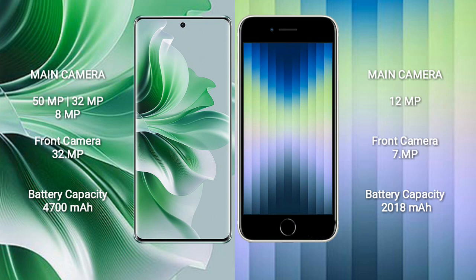The Oppo Reno 11 Pro has a 4700mAh battery with 80-watt fast charging support. The iPhone 8C has a 2018mAh battery with 20-watt fast charging support.